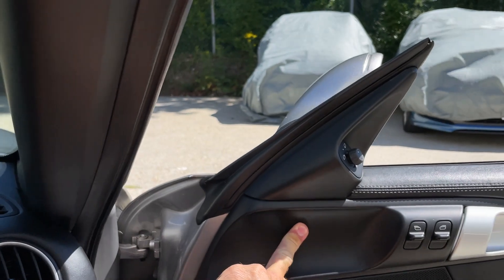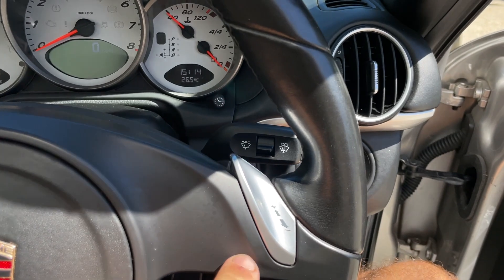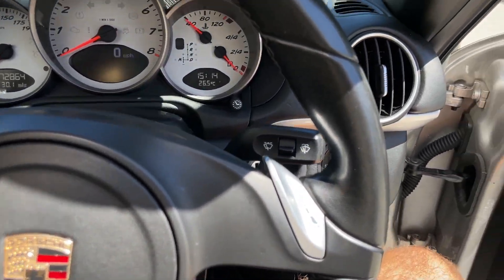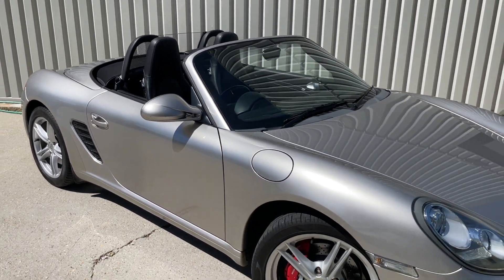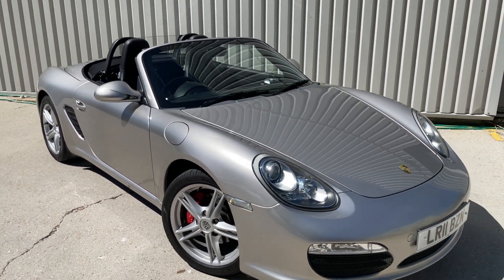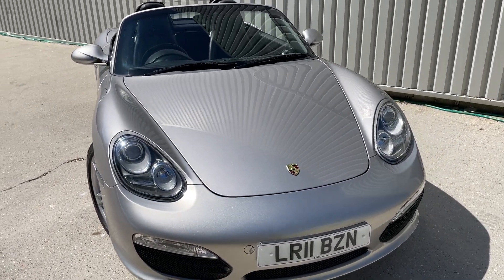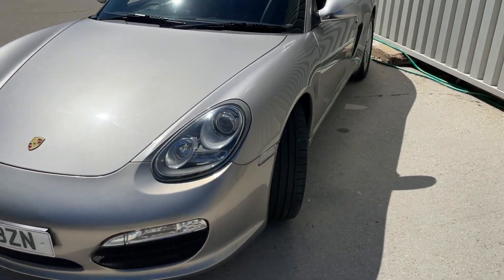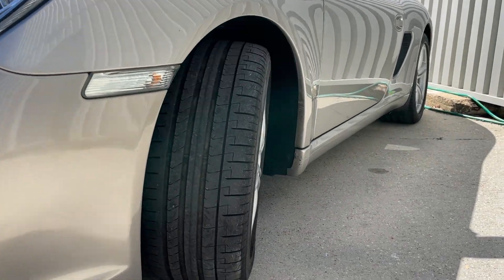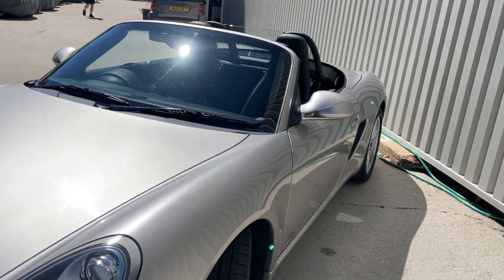There are electrically adjustable wing mirrors and front electric windows as standard, plus paddle shift options on the steering wheel with the Porsche crest. Parking sensors are also fitted. Any questions, please get in touch — my name's Alex. Check out our reviews; we've got over 250 online and are highly rated by Autotrader for four years in a row. We offer finance, part exchange, and nationwide delivery as early as next day. Many thanks for watching — hopefully I'll hear from some of you soon.